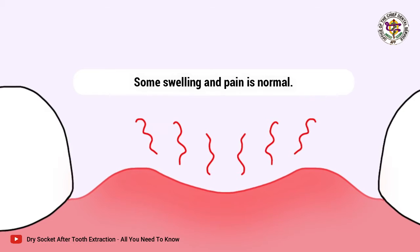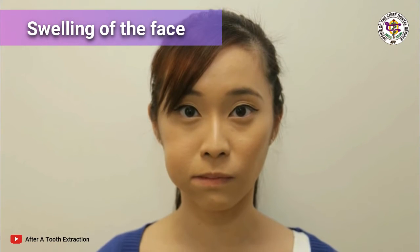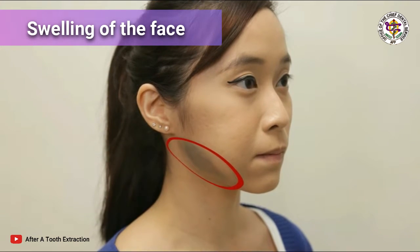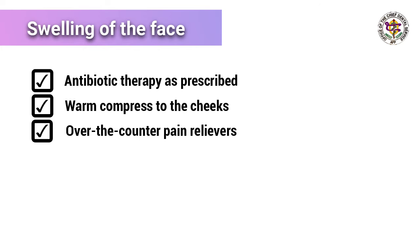Three: problems after tooth extraction. Swelling of the face — you can expect some swelling after a tooth is taken out, but if the swelling continues to grow and is painful, this is not normal; an infection has probably started. Antibiotic treatment is prescribed by the dentist, along with a hot or warm compress to the cheeks to reduce swelling, and a pain reliever.